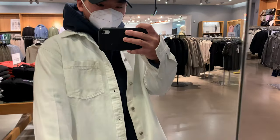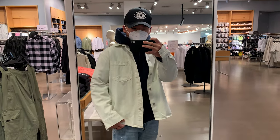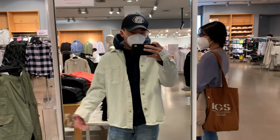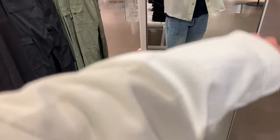This is the first piece I'm trying on — it's a denim jacket. I definitely wouldn't wear it with a hoodie underneath, but if I sized up I could. I would probably wear this on its own or just over a t-shirt. I do like the color though — not bad.